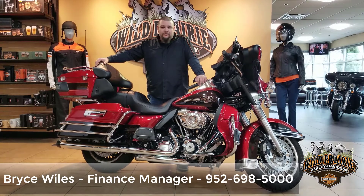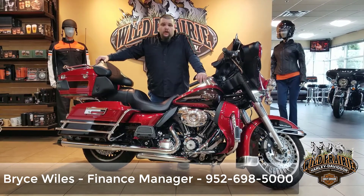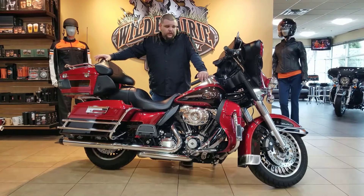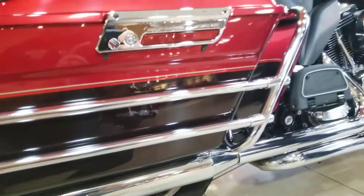Hey guys, Bryce, Wild Prairie Harley Davidson coming at you with another used motorcycle. Today we've got our 2012 Ultra Classic in the two-tone red, beautiful paint scheme especially when you get this thing out in the sun. The darker red's definitely got a nice metal flake in there that's really going to pop when the sun hits it.